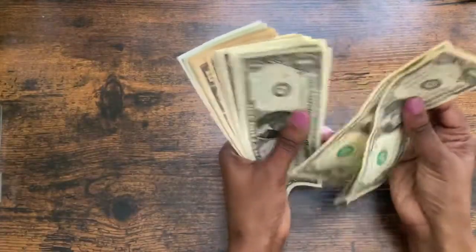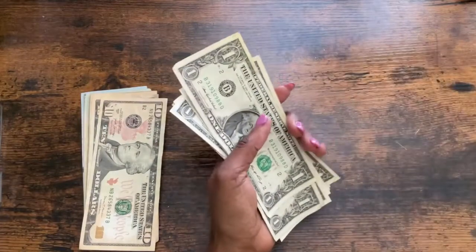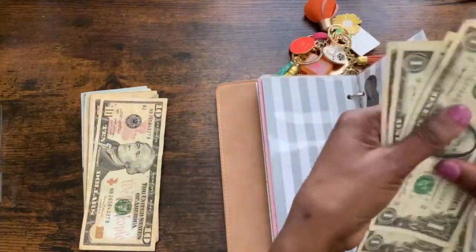So now we're going to take one, two, three, four, five, six, seven — five, ten — so seventeen dollars, and we're going to go ahead and bring out our lovely binder and put our ones and fives into their respective spots.